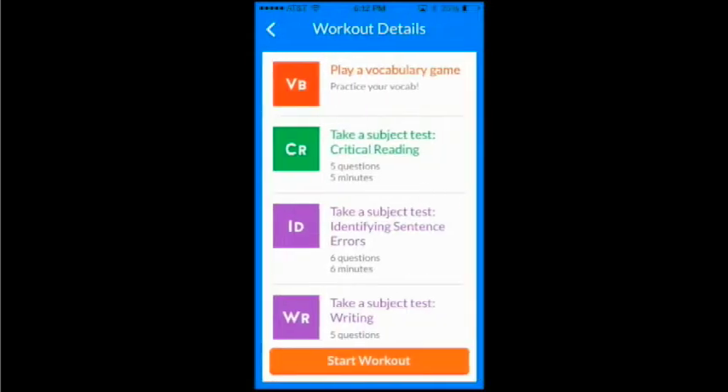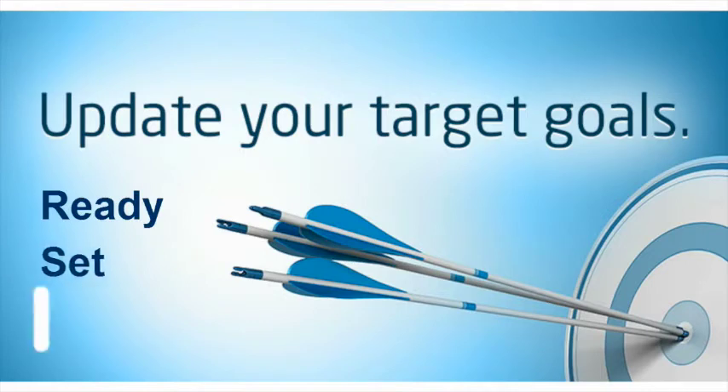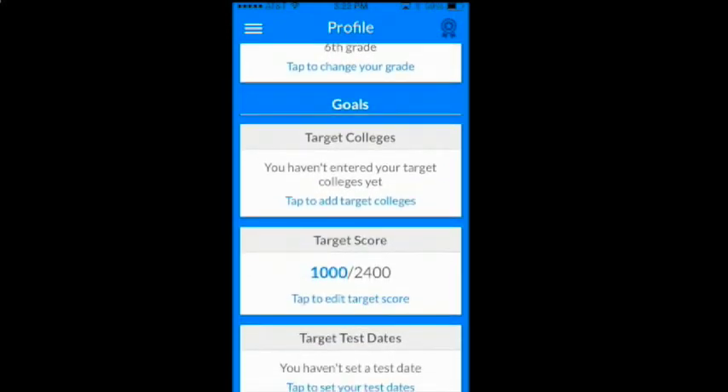To help us create the study plan that best fits you, tell us: what are your goals? It's easy and will only take a few seconds. Go to your profile, scroll to the goals section, and start by updating your target colleges.